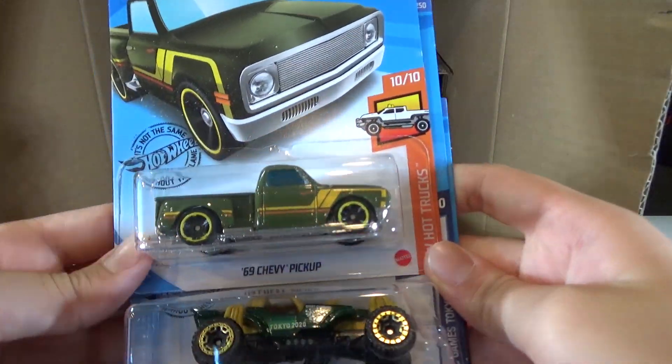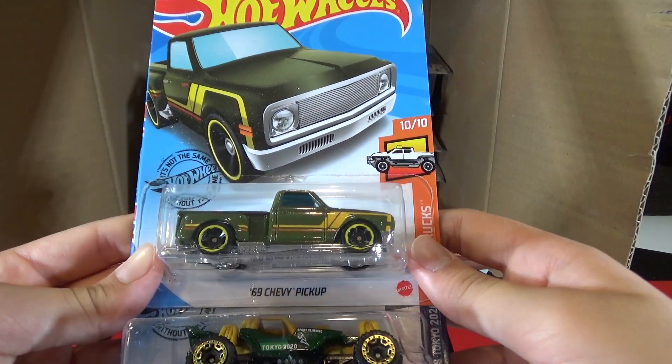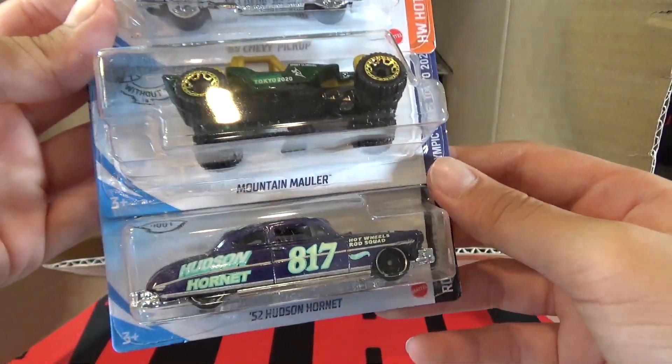Then we have the 69 Chevy pickup — this is from the last case — Mountain Mahler, and the 52 Hudson Hornet.